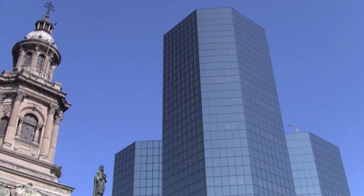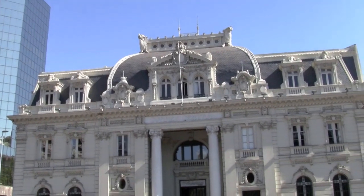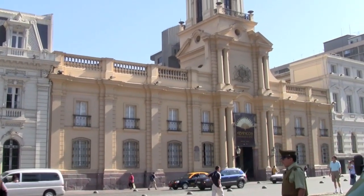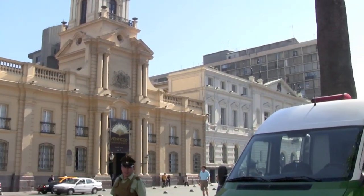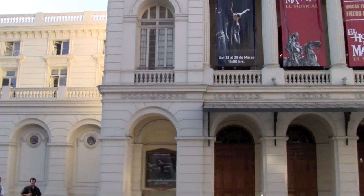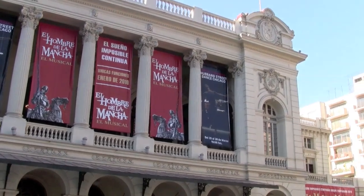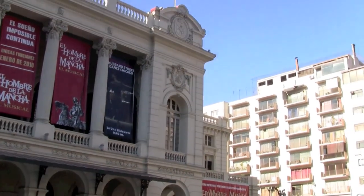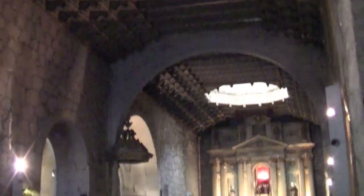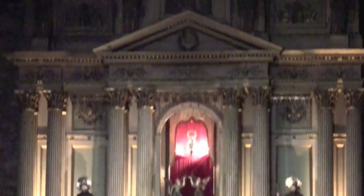In this heavily populated downtown area, you'll see a stark contrast between the new steel and glass skyscrapers and the old style classical architecture. Santiago has two of the most beautiful cathedrals I've seen in South America. They're within walking distance of each other, so make sure to stop at both the Church of San Francisco and the Cathedral of Santiago.